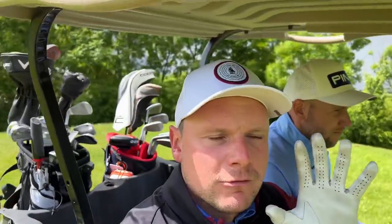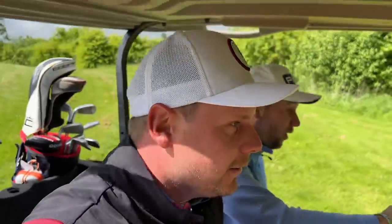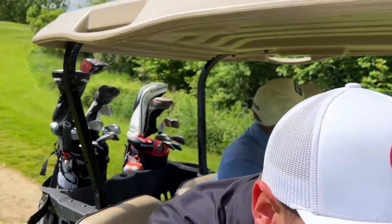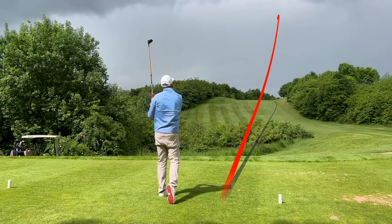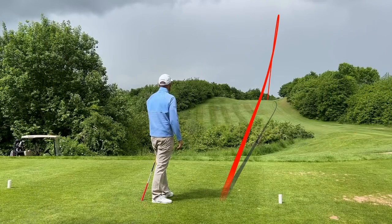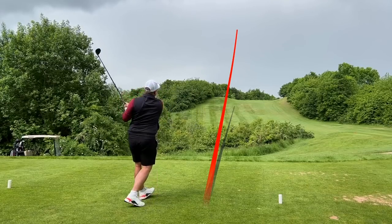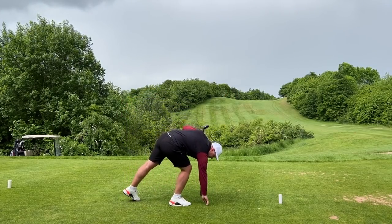We go from the tightest par four in the world to potentially the longest and most difficult par three. This is literally a three-wood shot — it's going to be horrible. Look at that white cover against the gray sky. Keep coming — I think that's taking a nice bounce actually, I'll take that.